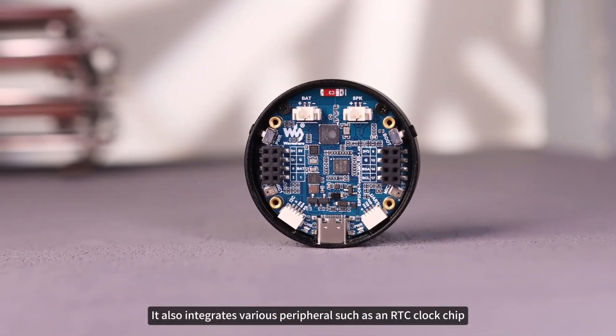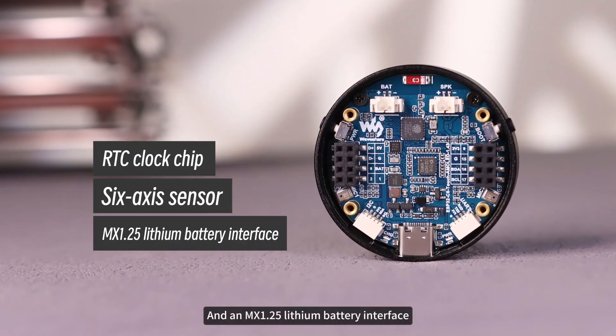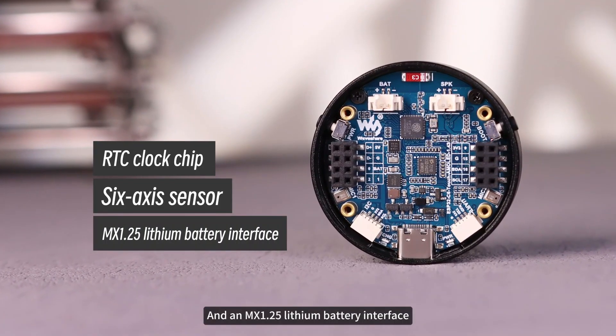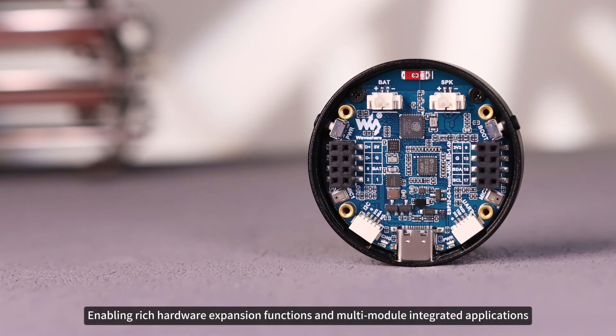It also integrates various peripherals such as an RTC clock chip, a six-axis sensor, and an MX1.25 lithium battery interface, enabling rich hardware expansion functions and multi-module integrated applications.